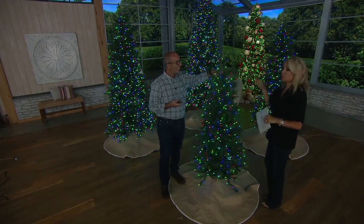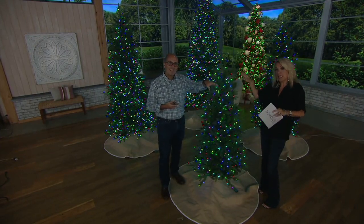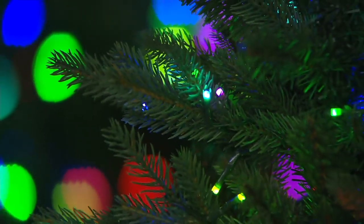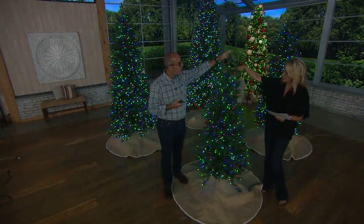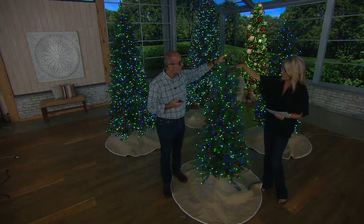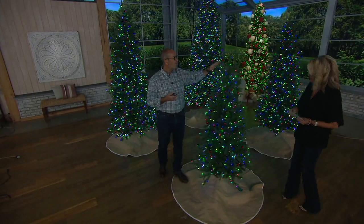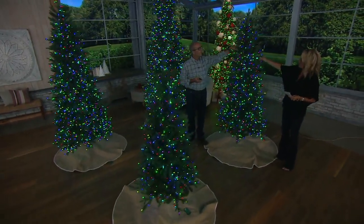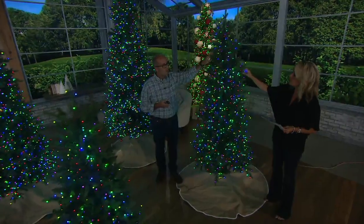One of my teachers leaves her tree up almost all year round and decorates it for all the different holidays — Valentine's Day, all of it — and you've got lights for all of it. Here's the five foot. The five foot is 34 inches in diameter with 600 LED lights pre-strung. The six and a half foot is 40 inches in diameter with over 1,100 LED lights already on there for you.